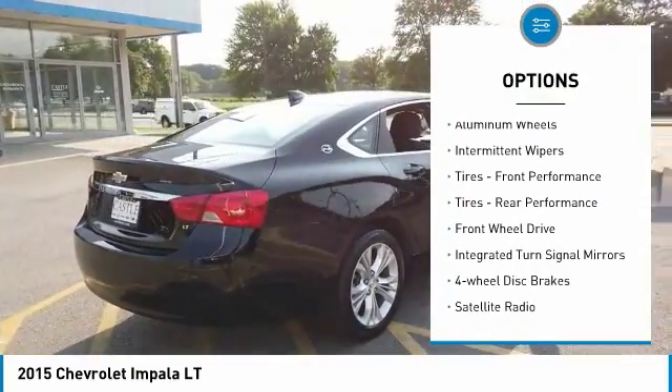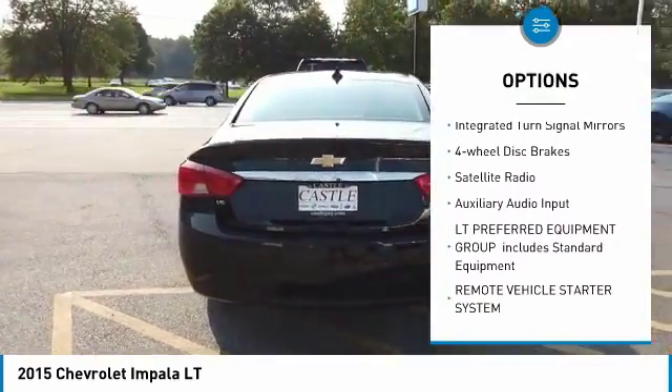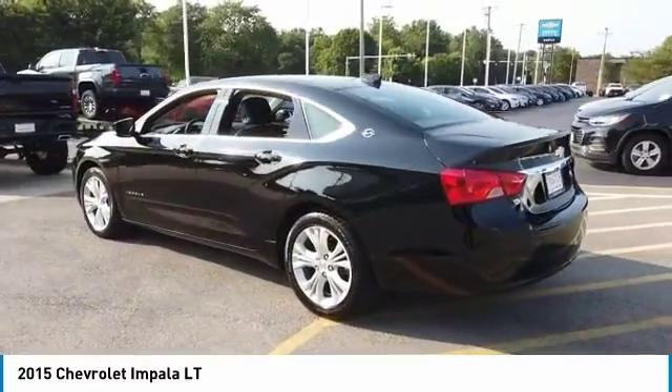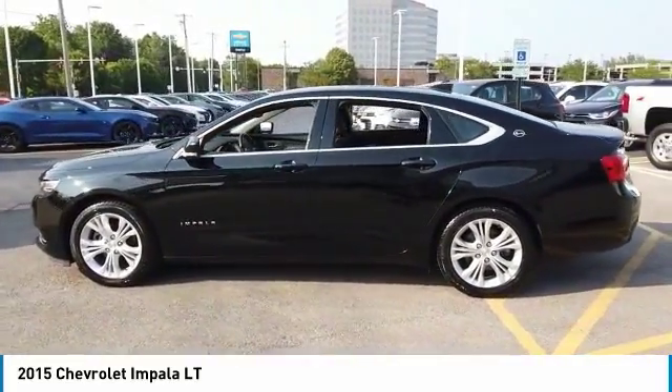Heated mirrors, aluminum wheels, intermittent wipers, front and rear performance tires, FWD, integrated turn signal mirrors, four-wheel disc brakes, satellite radio, auxiliary audio input.